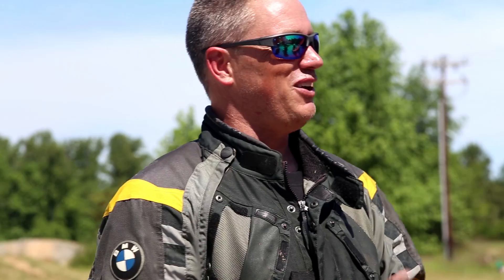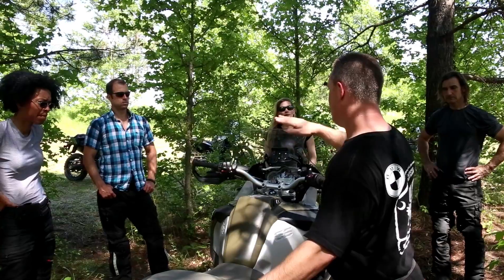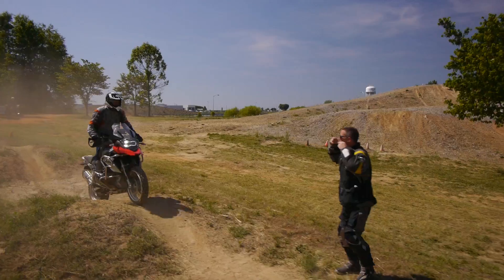BMW instructors play a huge part in the quality of the Rider Academy. They are trained to train, so they use the latest teaching techniques. I feel like it was all about me. They took care of me individually. The instructors were really right there with me.